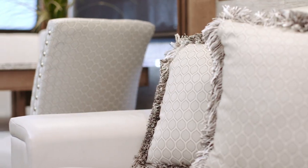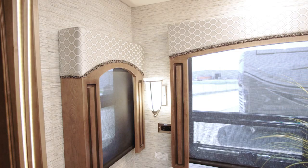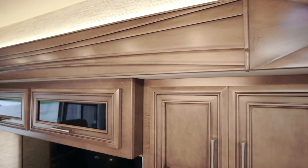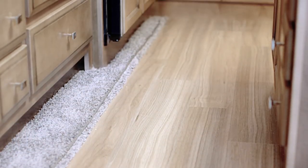This Canyon Star also features an optional overhead mounted LED TV. Details include Excalibur decor fabrics, partial wood window treatments, a backlit fascia with carved wood accents, and vinyl plank flooring.